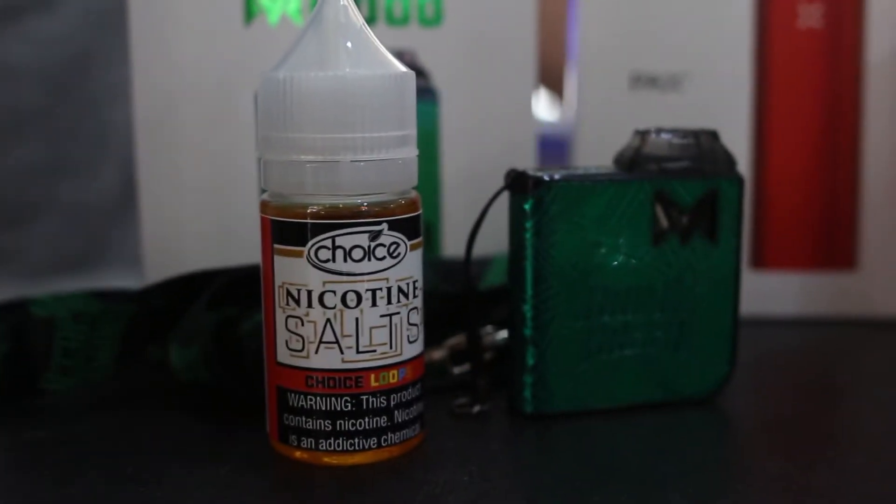Next up we have the Mee Pods, and these are flying off our shelves — let me explain why. These trendy, convenient devices are first to be sold that are compatible with nicotine salts. What are nicotine salts and what makes them different? At their core, they are comprised of the same exact nicotine that is found in the natural state within the tobacco leaf.